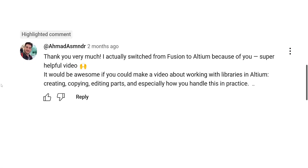In this video we're going to talk about library management on a project or company-wide basis. This came up from a comment on our recent Via and Pad templates or Padstacks video. Akhmad writes: thank you very much, I actually switched from Fusion to Altium because of you — super helpful video. Well, thank you very much Akhmad.